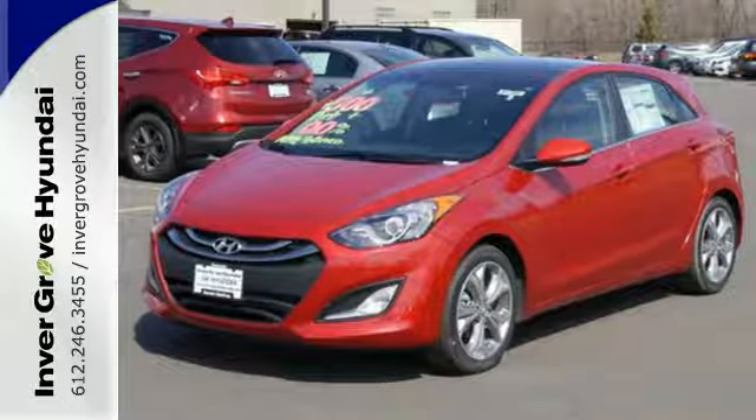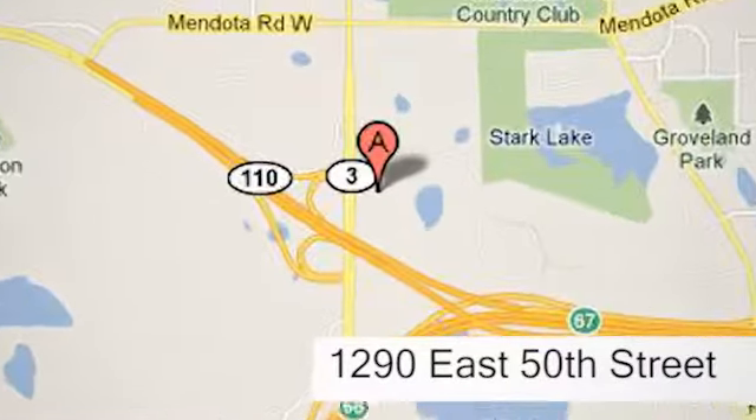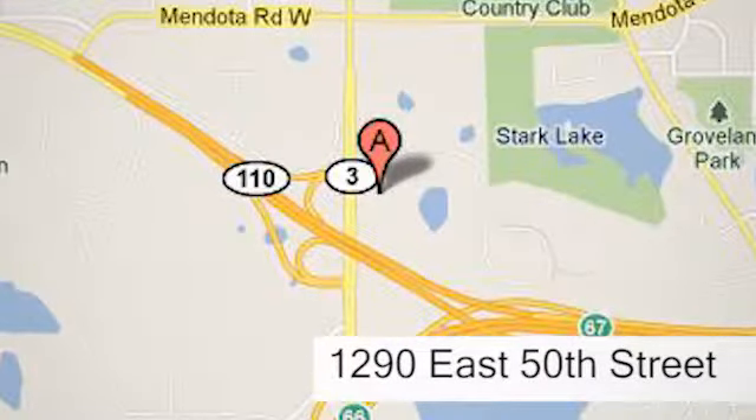Experience this Elantra GT today at Invergrove Hyundai. Experience the Invergrove Hyundai difference. We're conveniently located at 1290 East 50th Street in Invergrove Heights, Minnesota.